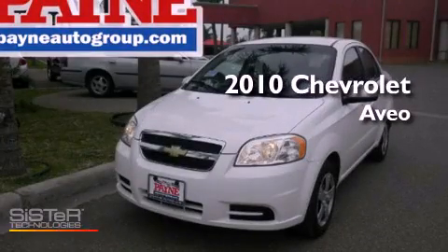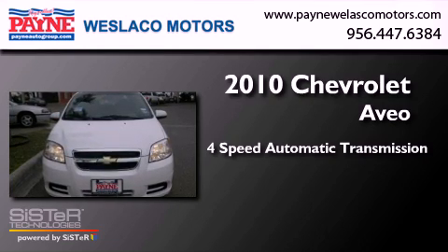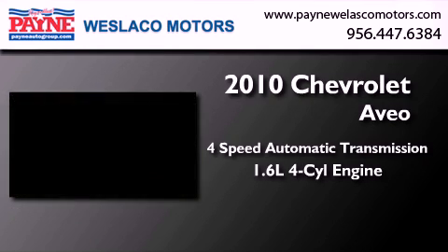This is a 2010 Chevrolet Aveo. This car has a four-speed automatic transmission and an inline four-cylinder engine.